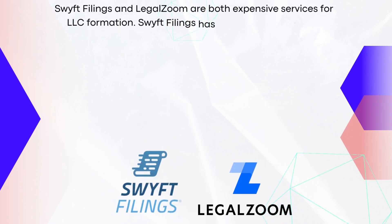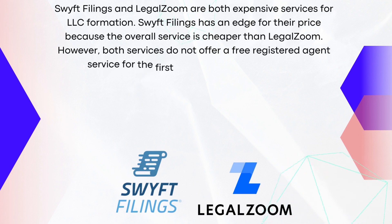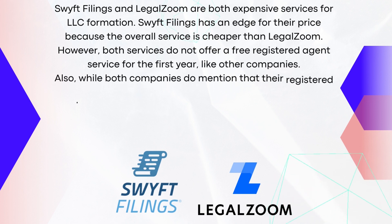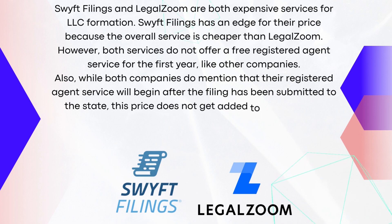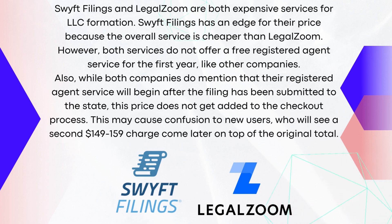Swift Filings and LegalZoom are both expensive services for LLC formation. Swift Filings has an edge for their price because the overall service is cheaper than LegalZoom. However, both services do not offer a free registered agent service for the first year, like other companies. Also, while both companies mention that their registered agent service will begin after the filing has been submitted to the state, this price does not get added to the checkout process. This may cause confusion to new users who will see a second $149 to $159 charge come later on top of the original total.